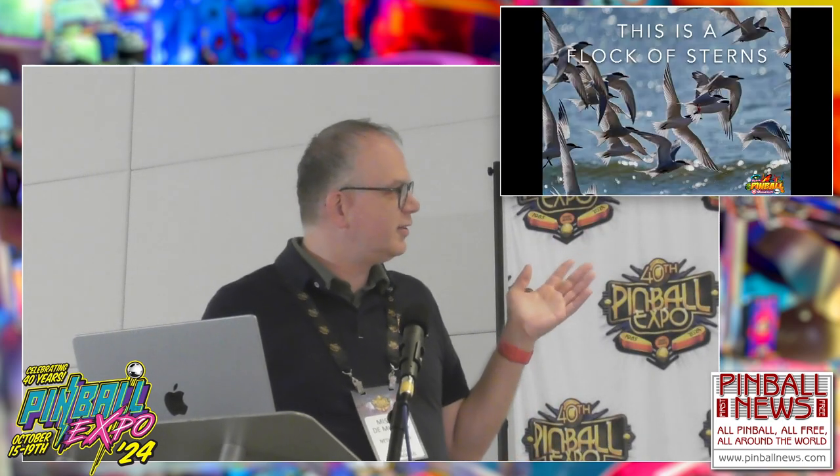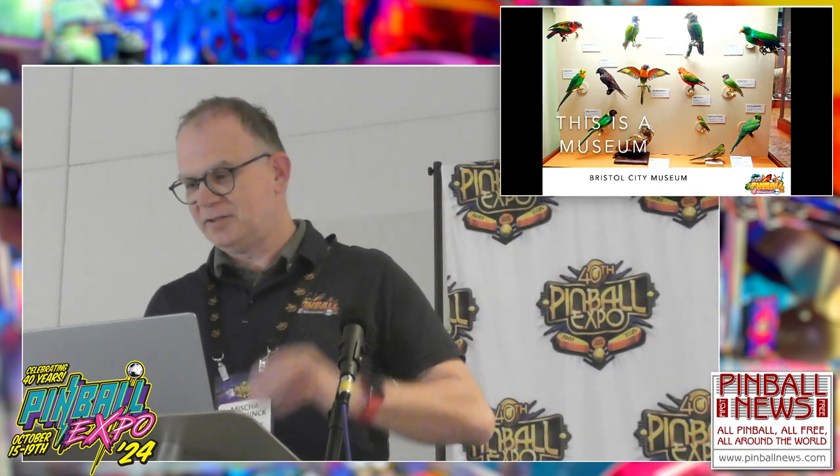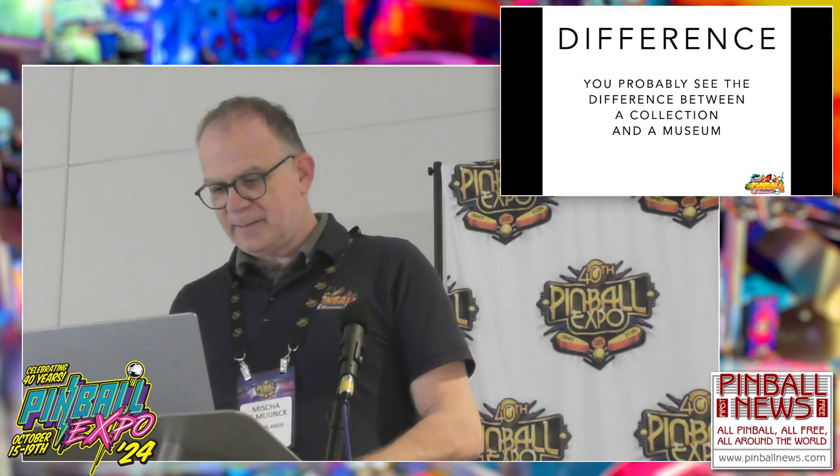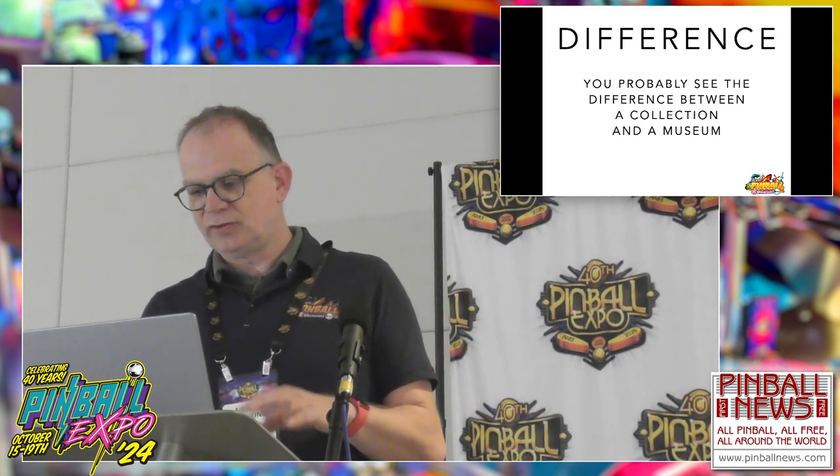Let me explain why I'm standing here today. This is a bird with a difficult Latin name — in Dutch we call it a stern. This is one stern, and this is a flock of sterns — for the sake of argument, let's call this a collection of sterns. This is a museum — the Chicago Natural History Field Museum, a very nice museum here in the city. And this is the Bristol City Museum in the United Kingdom. They have a collection of birds. You probably see the difference between a collection and a museum.